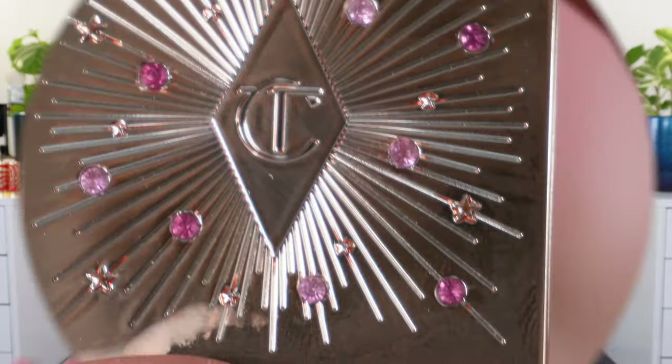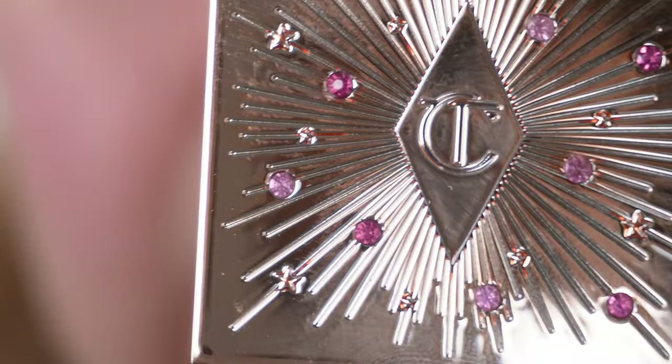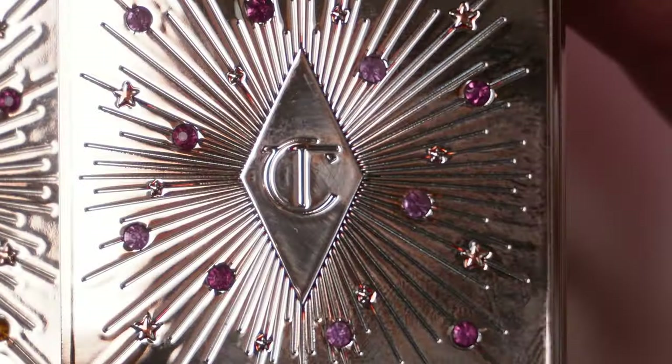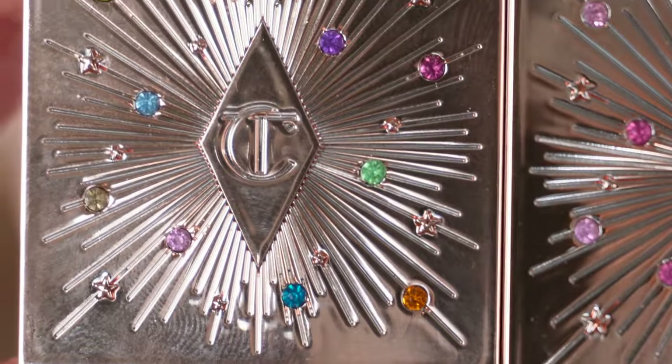I'm going to show you the Charlotte Tilbury Hypnotizing Pop Shot — one thing I want to note, these are limited edition. She came out with two new shades: a pink and this ultraviolet purple. Notice the gems on here are all going to be purple — there's a slightly deeper one and a slightly lighter one, but they're all lavender. The holiday one is actually multicolored, so there is a slight difference. All of the holiday shades were multicolor and limited edition as well. These are a 12 gram product with a two-year shelf life and are made in Italy.